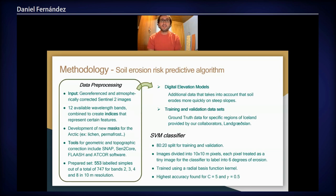The images come in 12 available wavelength bands that we can combine in order to create indices, and we also need to develop new masks adapted for the Arctic region, such as for things like lichen and permafrost. We also use digital elevation models in order to take into account the fact that soil erosion happens more quickly on steep slopes, which is very important for the Arctic as well.